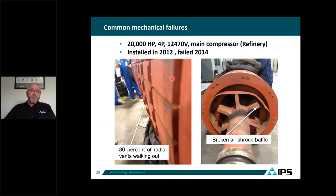Another example is a 20,000 horsepower, four-pole motor at a refinery on the Gulf Coast, installed in 2012 and failing prematurely after a few years. About 80% of the cooling fins were walking out of place. There was also a shroud welded to the spider that cracked and deformed. Fortunately, the customer was monitoring vibration and the motor tripped on vibration, allowing them to send it to the service center. If they hadn't had vibration monitoring, those walking fins would have been like knives cutting the stator — it would have been a catastrophic failure.